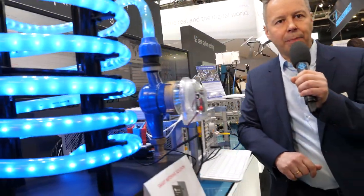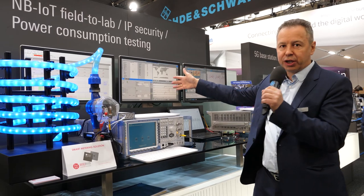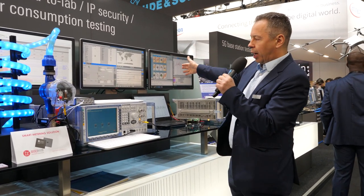IoT is another big topic, which we demo with various setups — for example, battery lifetime testing for IoT devices as well as IP connection security. Over here we also show IoT field-to-lab, which is a great way of reproducing issues found in the field back home in your lab environment.